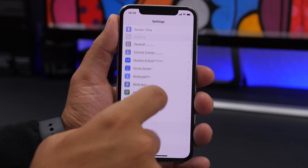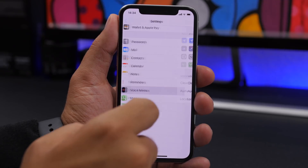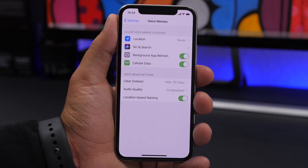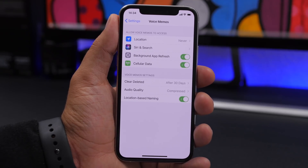A very interesting setting can be found in Voice Memos. If you go to Voice Memos, you can enable Location Based Naming, so the voice memos you make will be automatically named based on the location you're at.